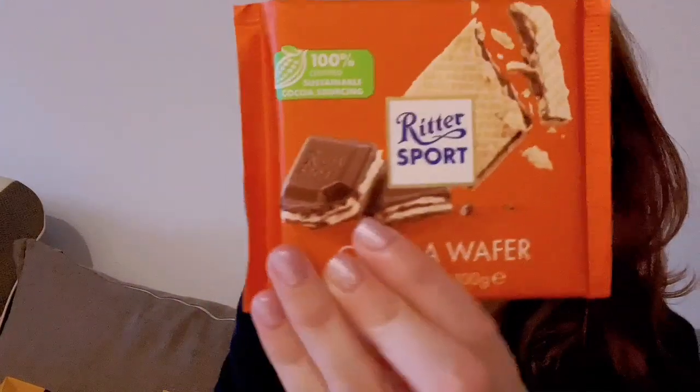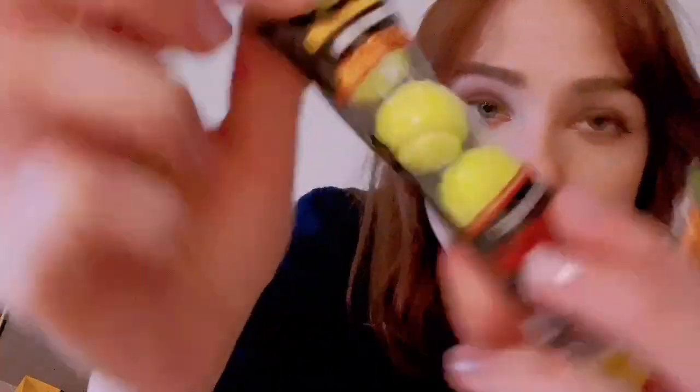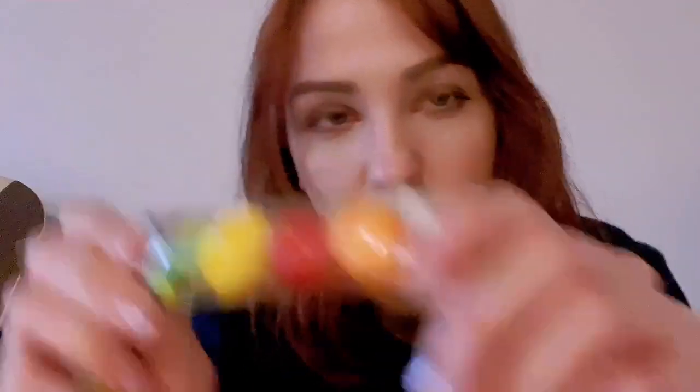Moscato chocolate. Ritter Sport. This one here has the biscuit in it. And then we have the strawberry yogurt. Any more food that we have? Twin gums. These are all twin gums. This one is very funny because it looks like a kind of tennis ball. And then there are these kind of fruity ones.